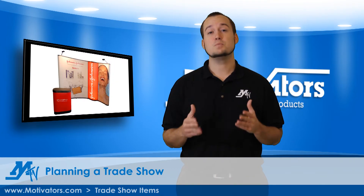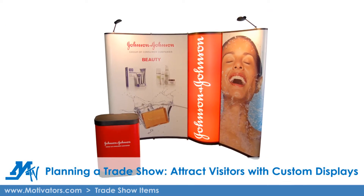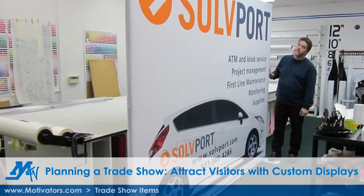But before you decide on your giveaway, it's important to make a strong visual impact with your booth. Motivators has got you covered when it comes to custom imprinted table covers, logoed tents and retractable standing banner displays.